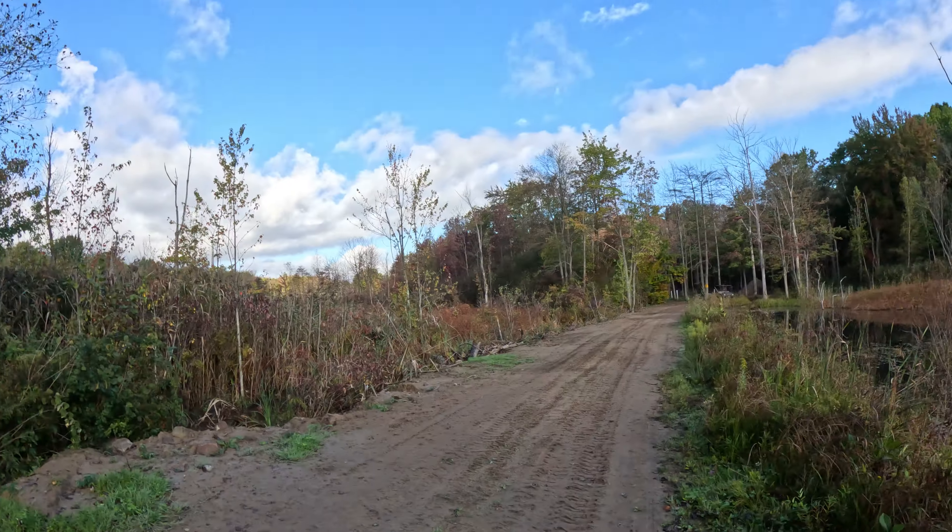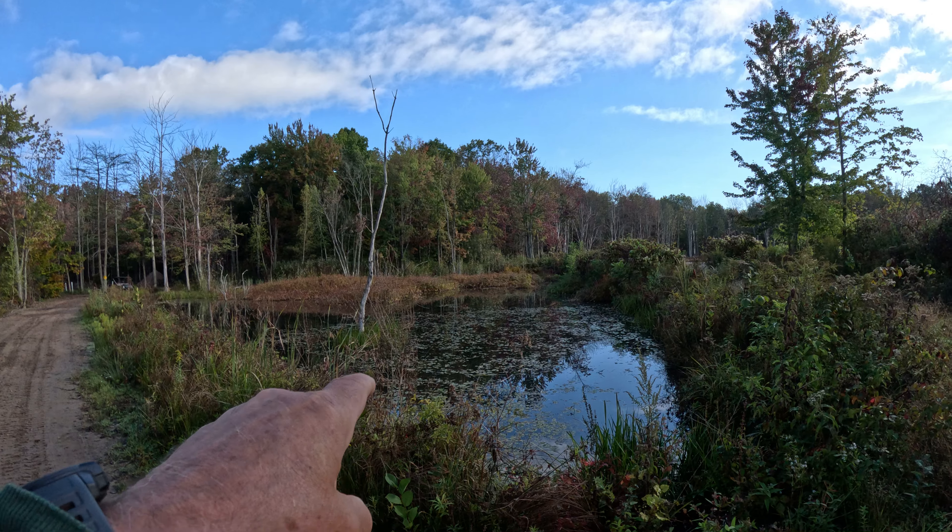I need to recharge the batteries in the drone, so in a future video I'm going to try — it's a calm, beautiful morning today — to charge up the drone batteries and do a drone update of the pond system since it's fall and we have all the colors going on.